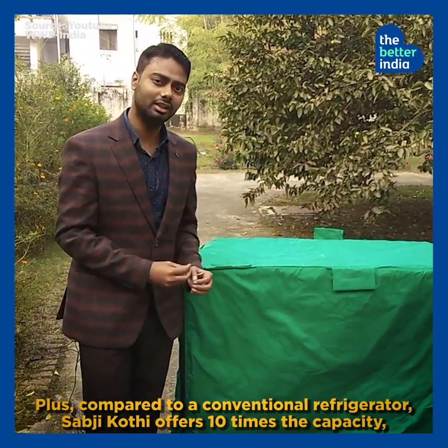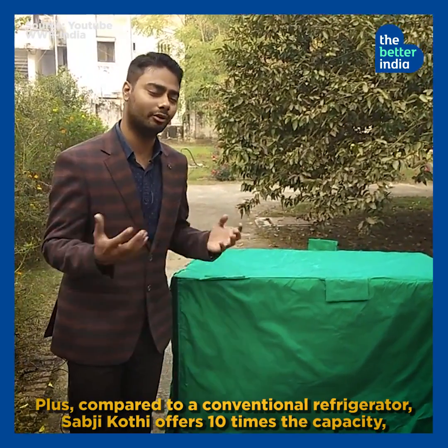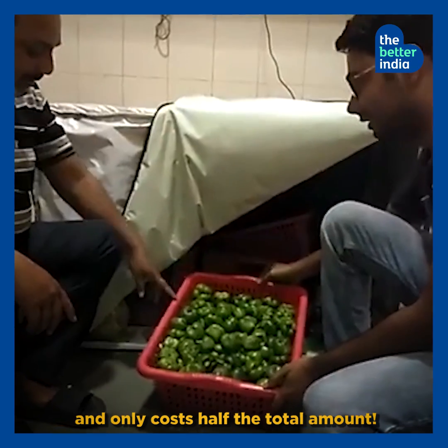Plus, compared to a conventional refrigerator, Sabzi Kothi offers 10 times the capacity, 100 times the saving on electricity expenses, and only costs half the total amount.